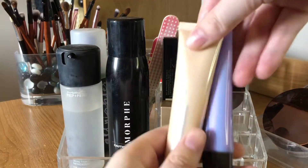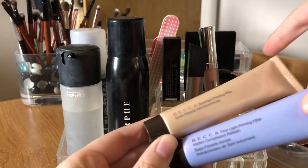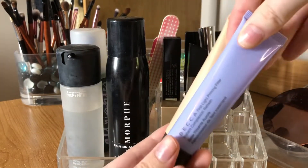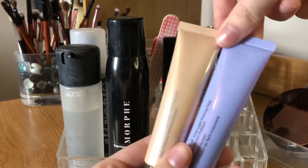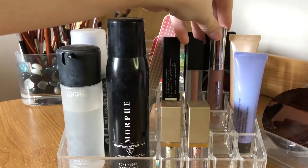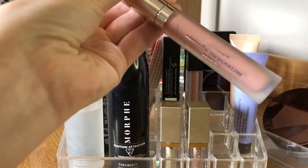I have these two Stila liquid eyeshadows — the Glitter and Glow. This one's in Gold Goddess and this one's in Kitten. I have these two Becca primers: the top one is the Backlight Priming Filter and the other is the First Light Priming Filter. I've never used these — I bought them in a kit. I don't really wear primer that much, which I should.